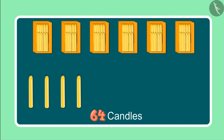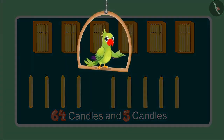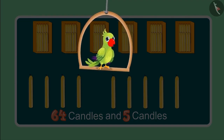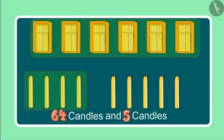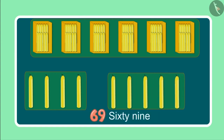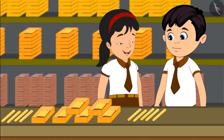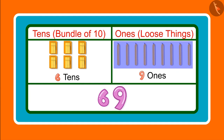Earlier we had a total of 64 candles and now we have 5 more. Do you know how many candles Jhotu and Pinky have seen so far? After 64: 65, 66, 67, 68, 69. So these are now 69 candles. Jhotu, can you tell how many tens and ones are there in 69? 69 has 6 tens and 9 ones.